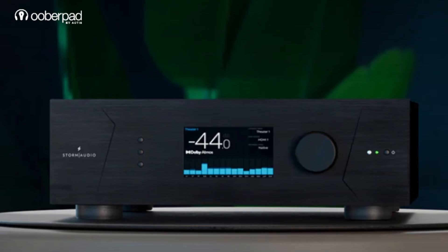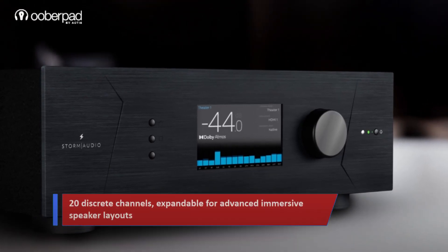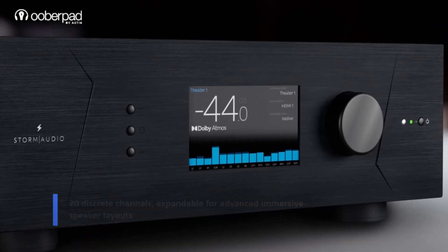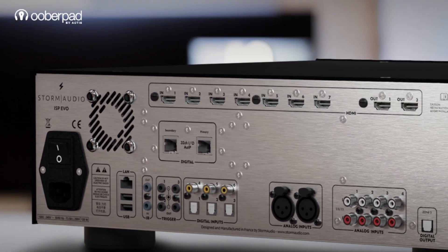But the Storm Audio ISP EVO20 pushes the boundaries further. Right away, it gives you 20 discrete channels, expandable even further, offering unmatched flexibility for complex speaker layouts. So if you're planning an advanced immersive setup, the EVO20 gives you room to grow.